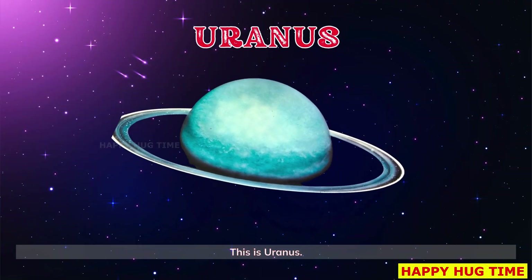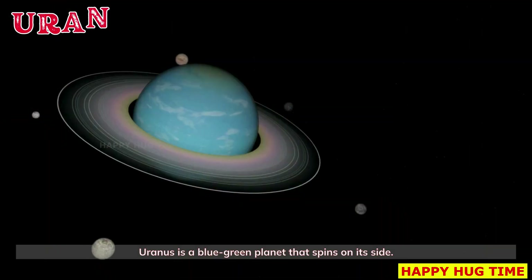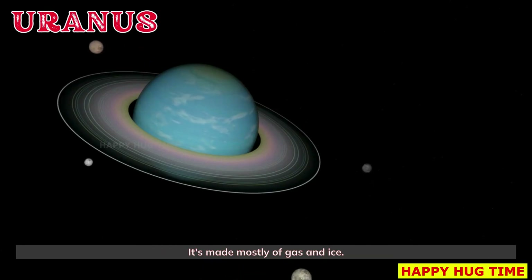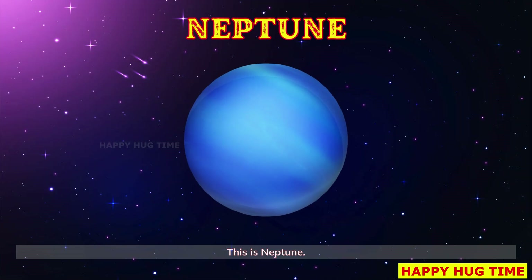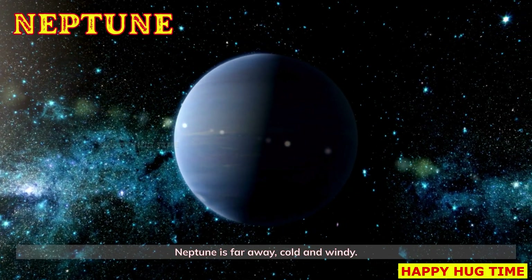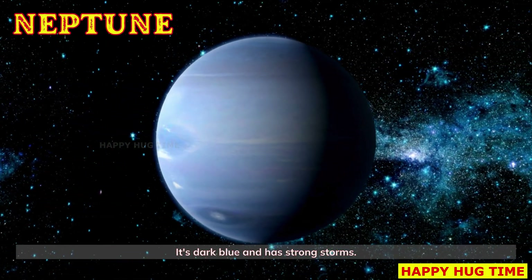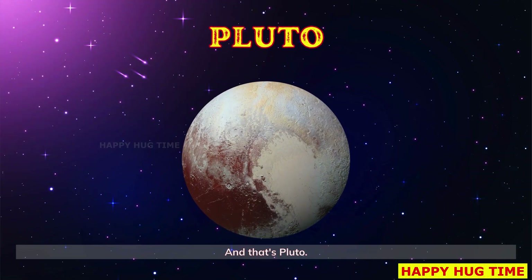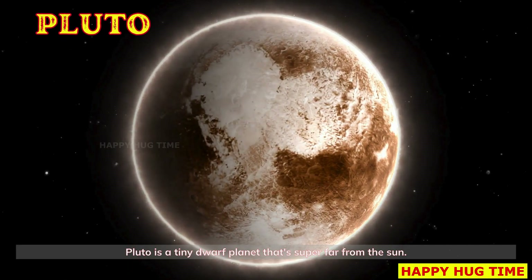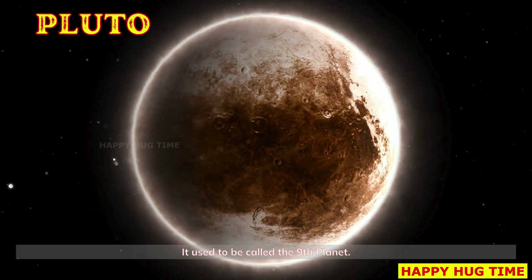This is Uranus, a blue-green planet that spins on its side — made mostly of gas and ice. This is Neptune: far away, cold, and windy. It's dark blue and has strong storms. And that's Pluto, a tiny dwarf planet that's super far from the sun. It used to be called the ninth planet.